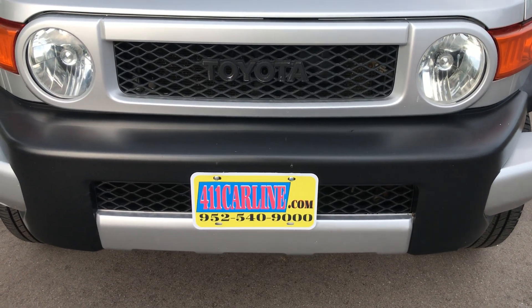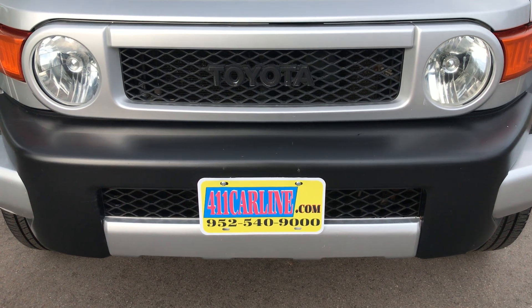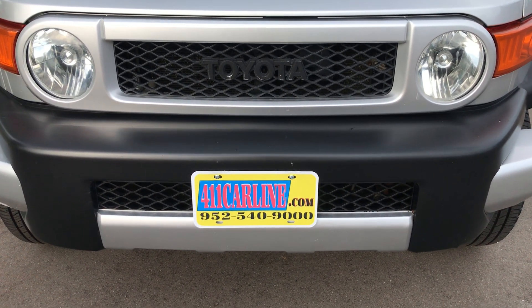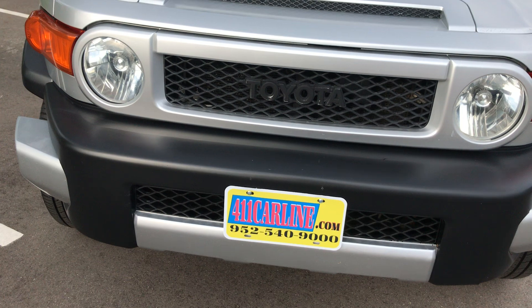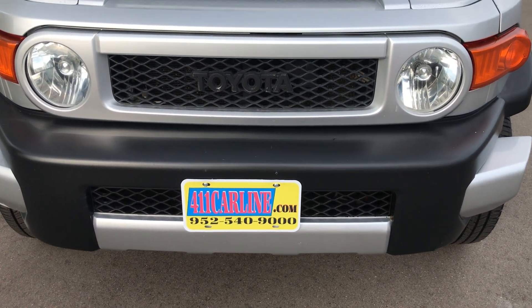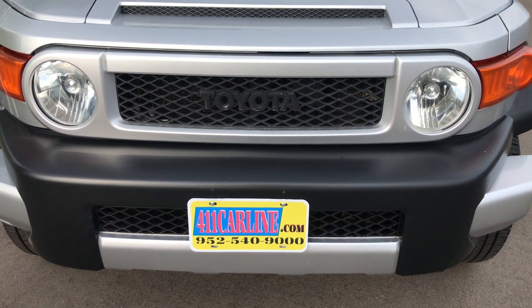Welcome to 411carline.com. You can find us at 411carline.com or give us a call at 952-540-9000. You're welcome to set up an appointment by calling us. We do prefer appointments — it helps us schedule our days better. We also keep our vehicles inside, so it gives us time to move them around. Walk-ins are okay, but we prefer you to make an appointment.